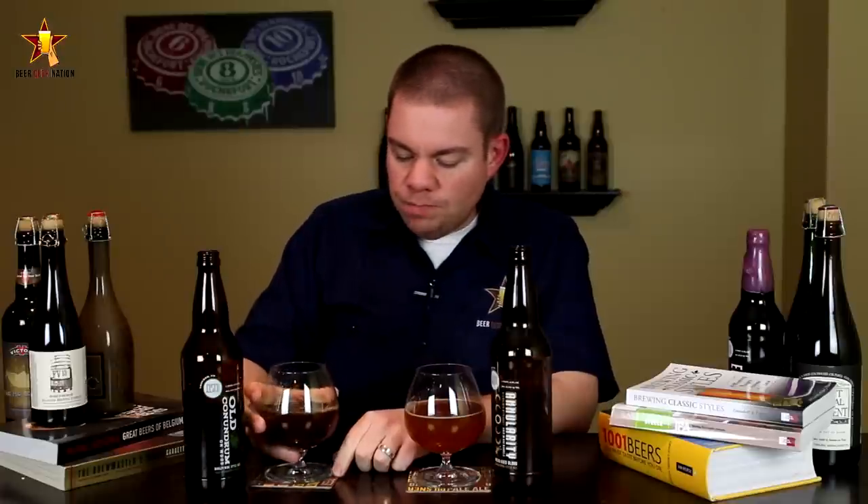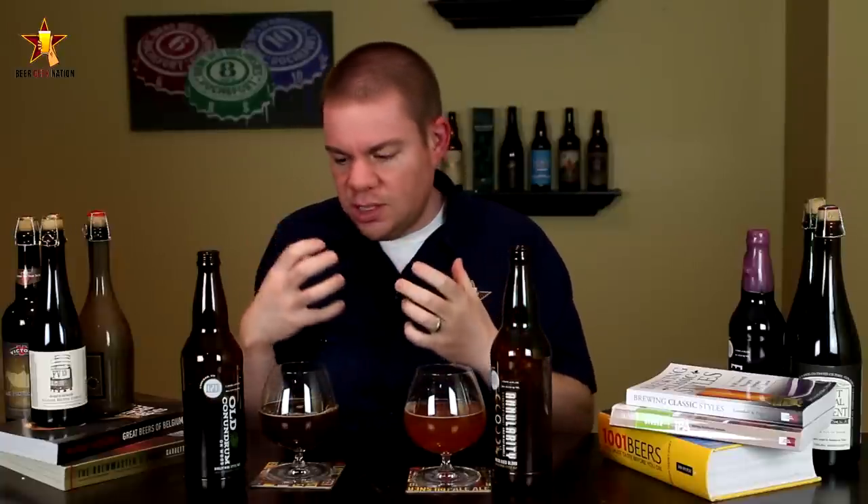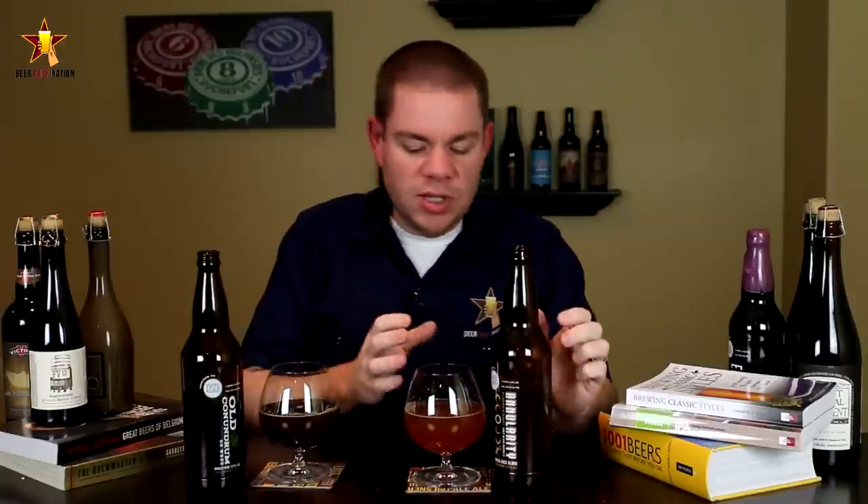The taste on the Old Conundrum - cheers - oh wow, big, big, big vanilla, toasted coconut from that bourbon barrel, dark fruits, tons of dark fruits, sugar-coated raisins, plums, big fig notes in there, caramel, toffee, lots of that booziness, lots of toasted oak to it. Big sweet barley wine - that bourbon just shines off of it.